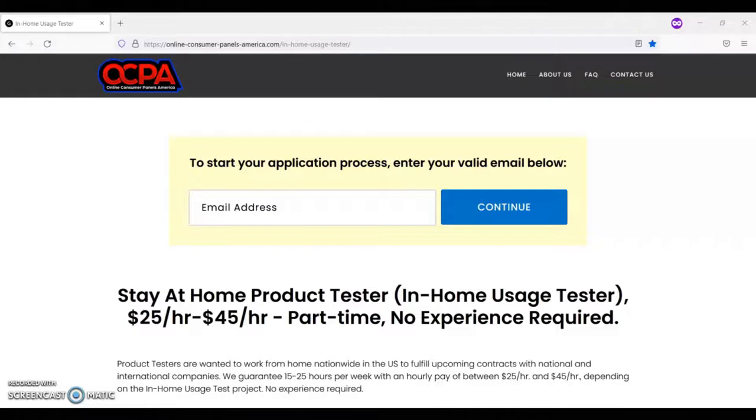Some in-home usage test projects may require participants to use MF's, our mobile in-home use test technology. There are times when the product being tested may be discussed in a private chat room that is opened by a market research firm. You may also have to write reviews as requested in the in-home usage test daily schedule for each project.